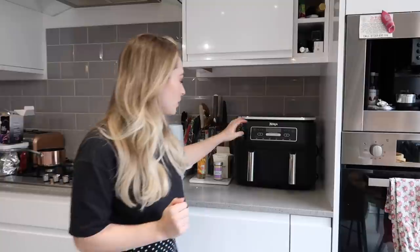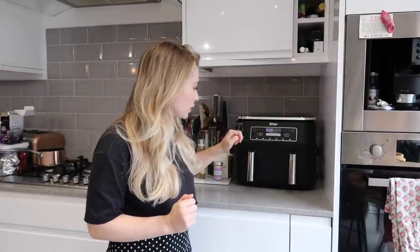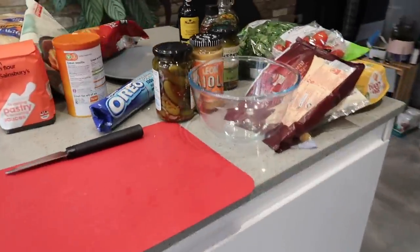Fingers crossed we get through everything - if not, let me know if you'd like a part two! I'll also be trying some in my weekly vlogs, so subscribe to my YouTube channel for those. This air fryer is really cool - it's the Ninja Dual and has two compartments so I can cook two things at the same time. I'll leave a link below.